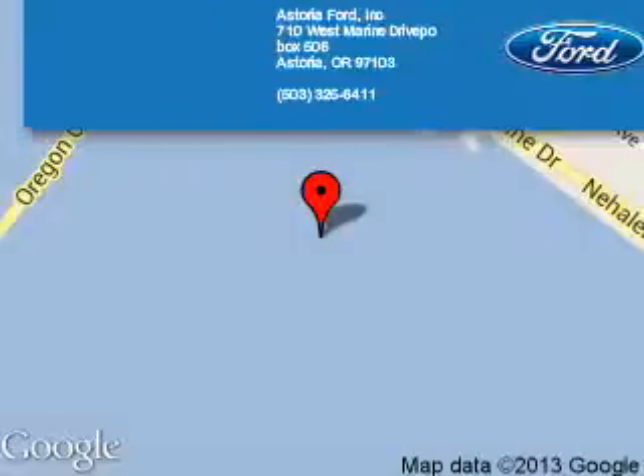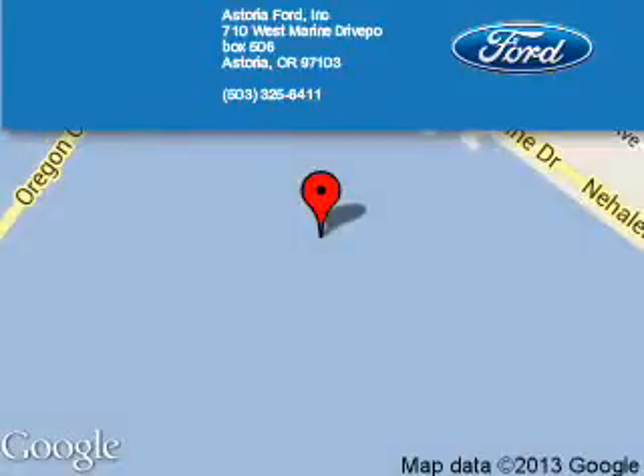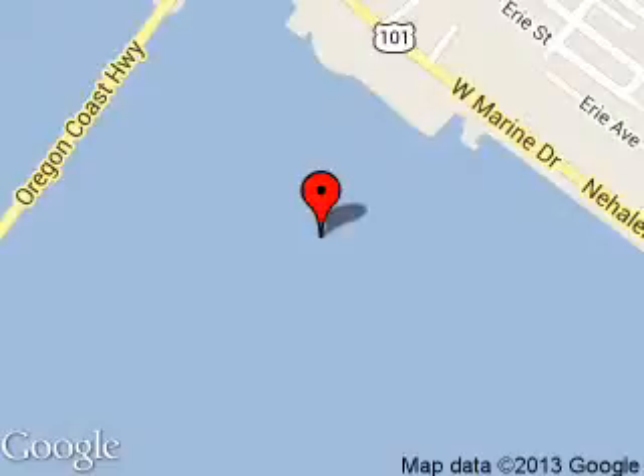Astoria Port is dedicated to doing everything possible to ensure that the experience you have selecting your next vehicle is a pleasant one. We are located at 710 West Marine Drive, Astoria, Oregon 97103.